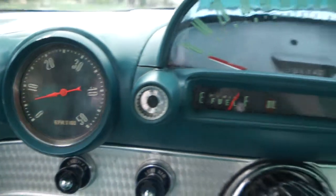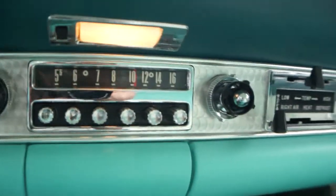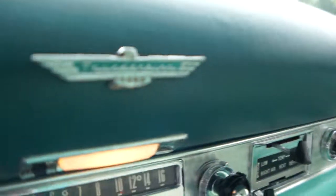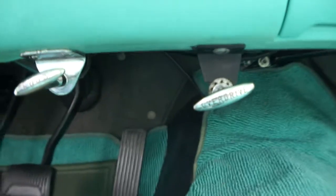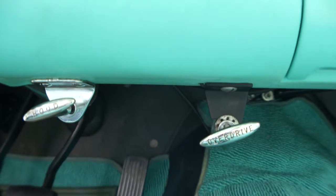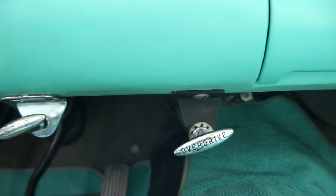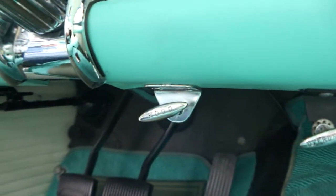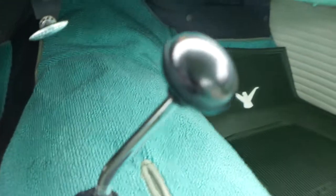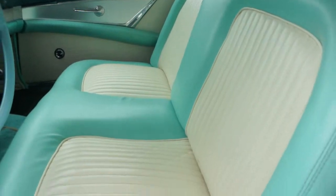Complete frame-off nut and bolt concours restoration. It is fantastic. Push-button radio. There's your heater. Neat how the overdrive is down here, huh? Yes, it is. It's a three-speed standard shift with overdrive. That's a 292 engine, 194 horsepower. This was the flagship back then, huh? Yes. Awesome.